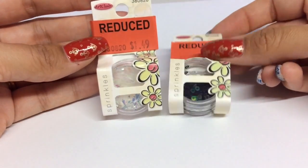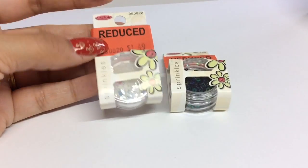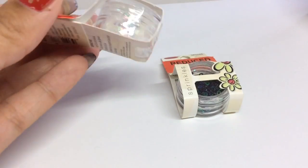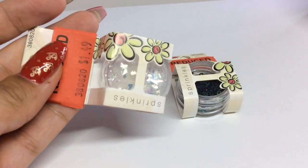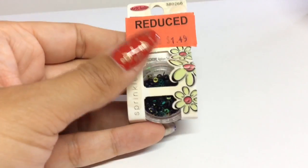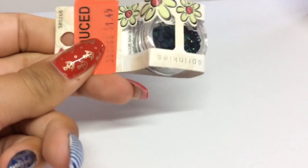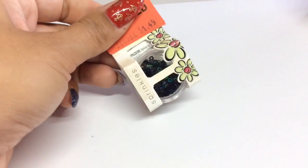I also found these in the reduced section — they were $1.49 and actually came up as 75 cents at the till, which is about 50p. I got a pot of mylar flakes which I can embed into gel or acrylic, and these circles — also known as disco discs — which I can embed as well. They're actually quite a good size pot, so I'm looking forward to using those.